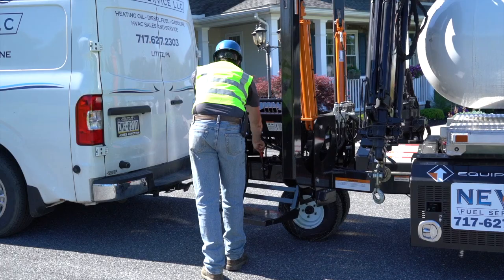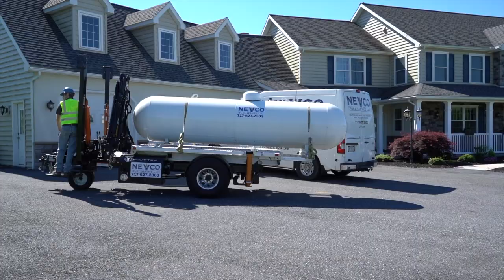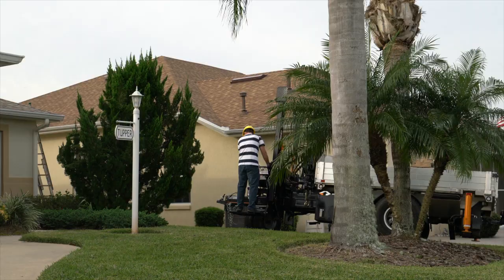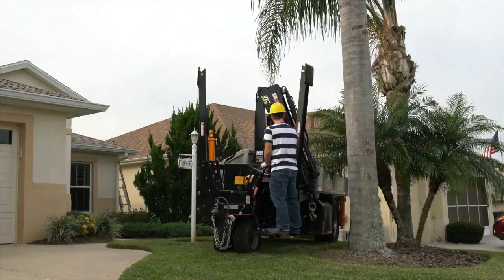It's towable as well as self-propelled and has a 23-foot reach. Being small and lightweight, it won't ruin your customer's lawn and flower beds.